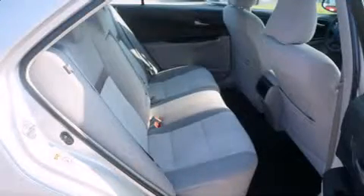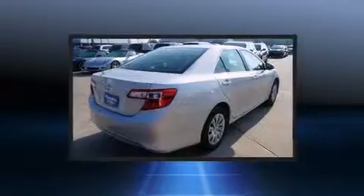Enjoy your favorite music via the stereo system, which includes a CD player with MP3 capability, steering wheel mounted audio controls, and 6 speakers enhancing the audio experience throughout the interior.